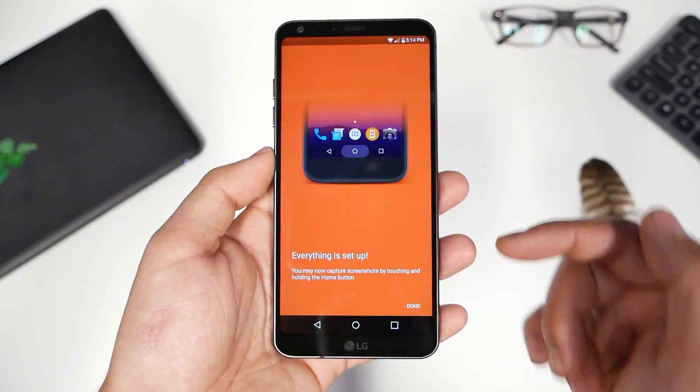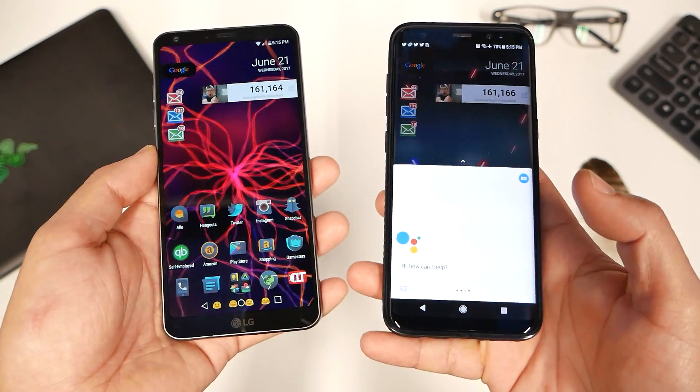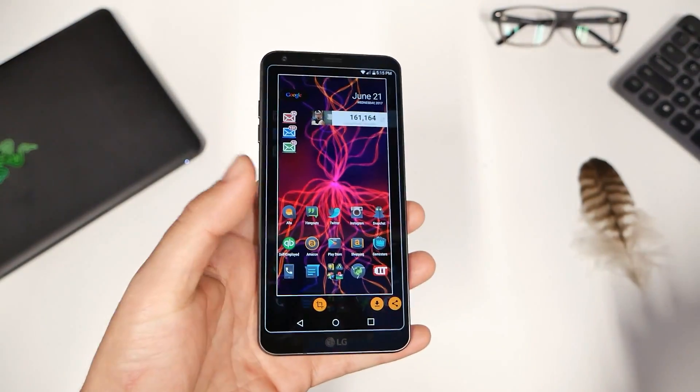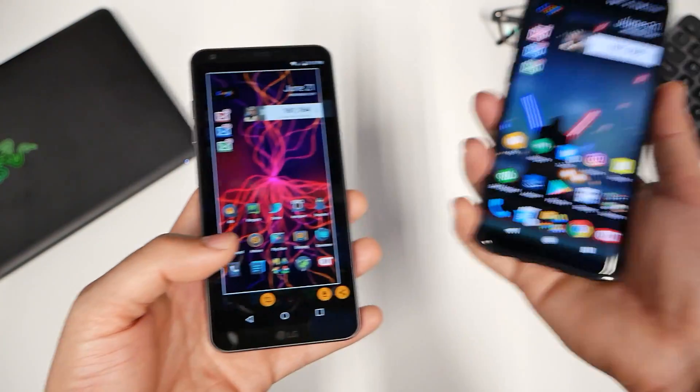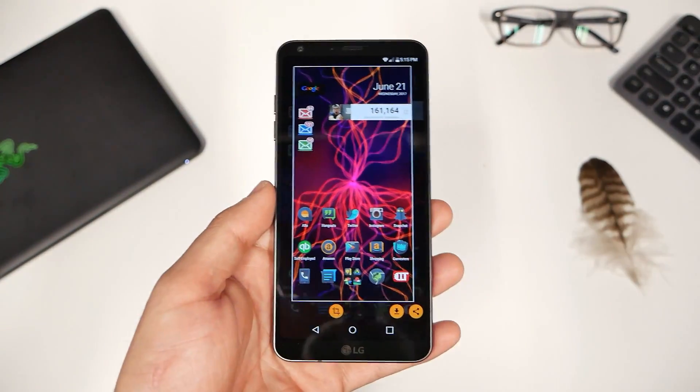What it's doing is replacing your home assistant. If you press home, the Google Assistant pops up, but with this app the home button will take a screenshot instead. If you're not using Google Assistant or any voice activations, this might be a good replacement.